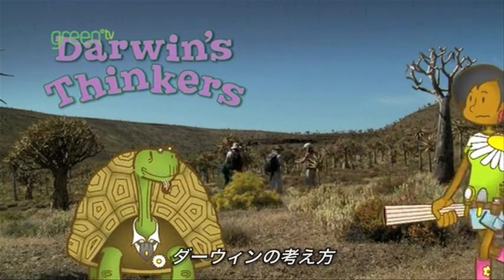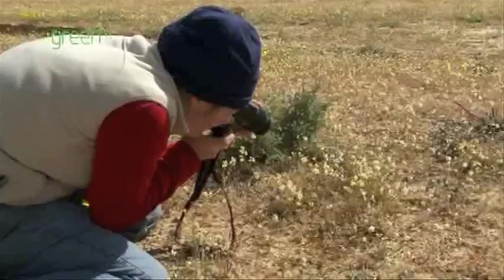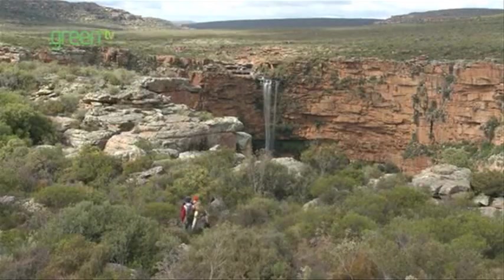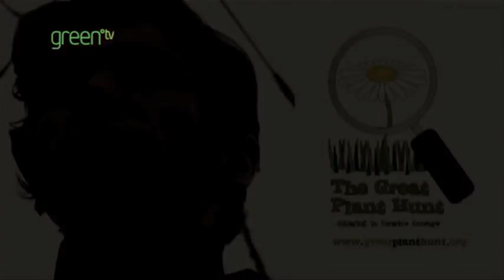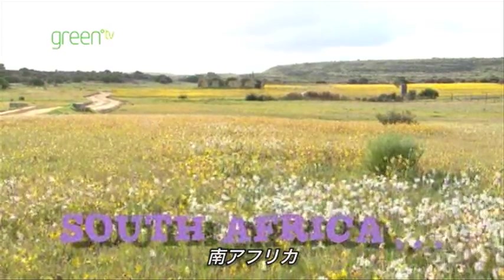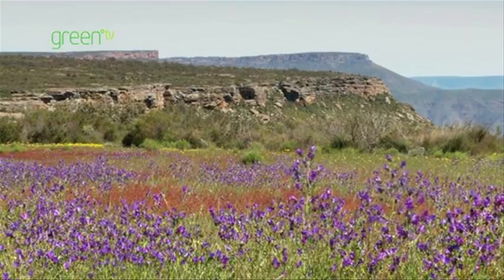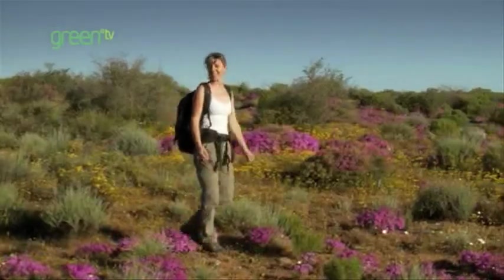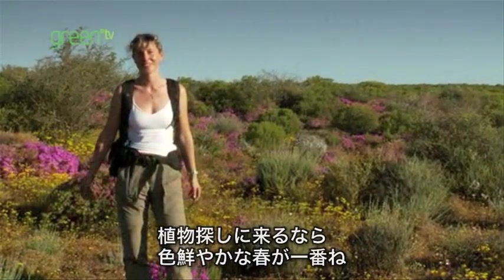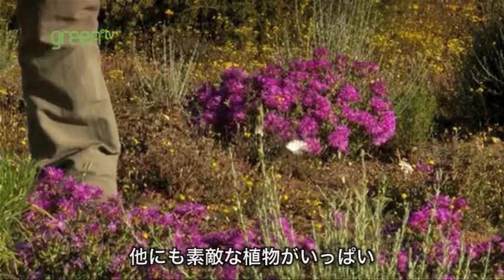Thank you for joining us. I'm here in Namaqualand in South Africa. Isn't it beautiful? I come and work on the plants all year round, but spring is the best time — it's so colourful. I really love plant hunting here. It's late spring at the moment, but you can still see all the daisies in their different colours, and all the other wonderful sorts of plants.